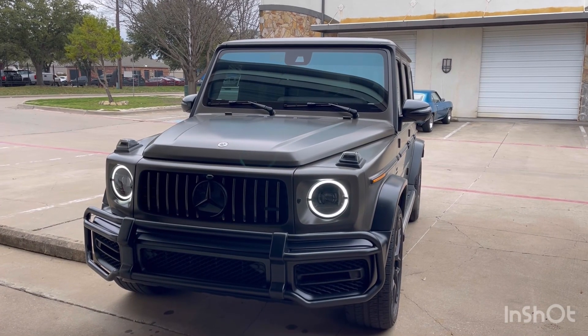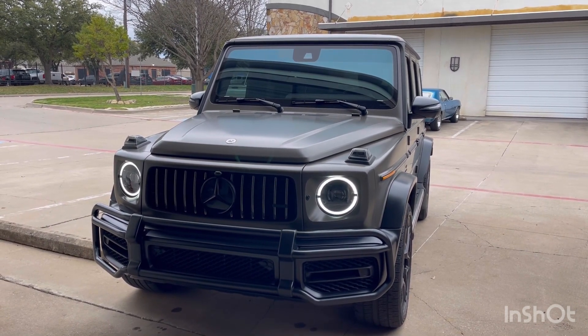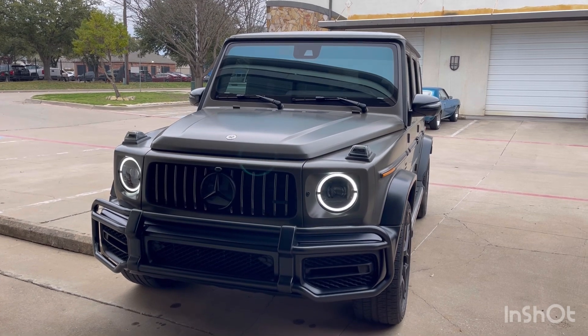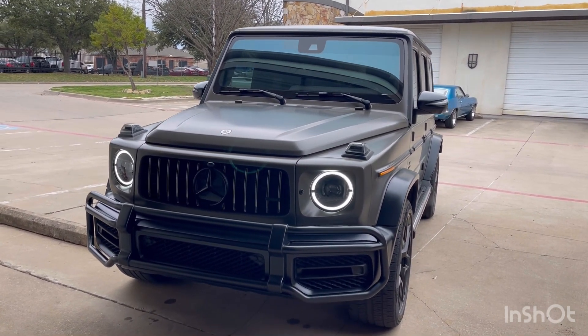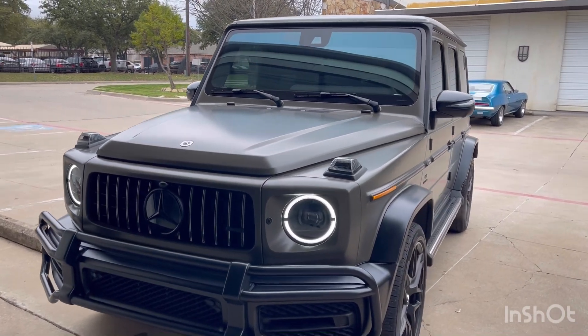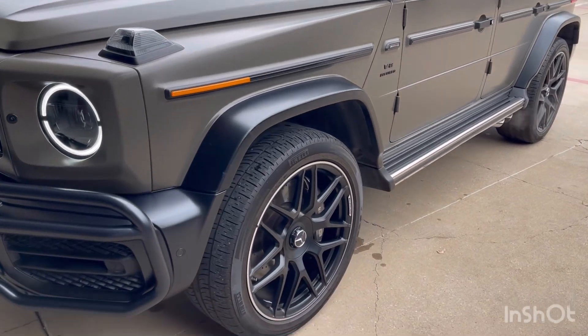Tony Win here with Tony's Auto Salon Dallas, and we have the Mercedes G63 G-Wagon AMG — part two. Now it's clean and tinted, so check it out. We tinted the windshield and put a visor strip. The wheels are clean.